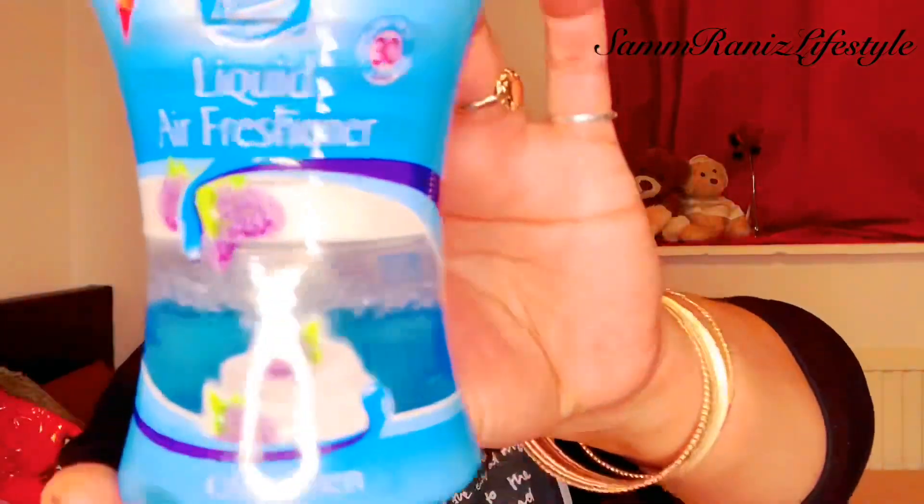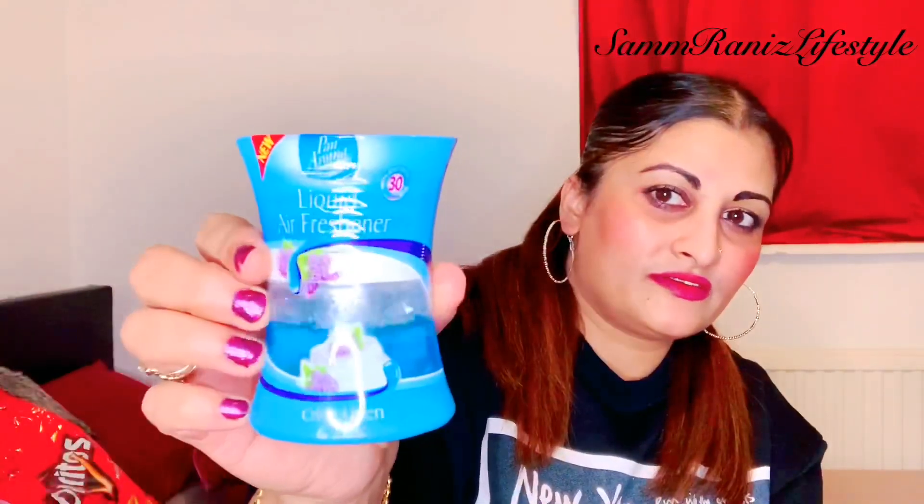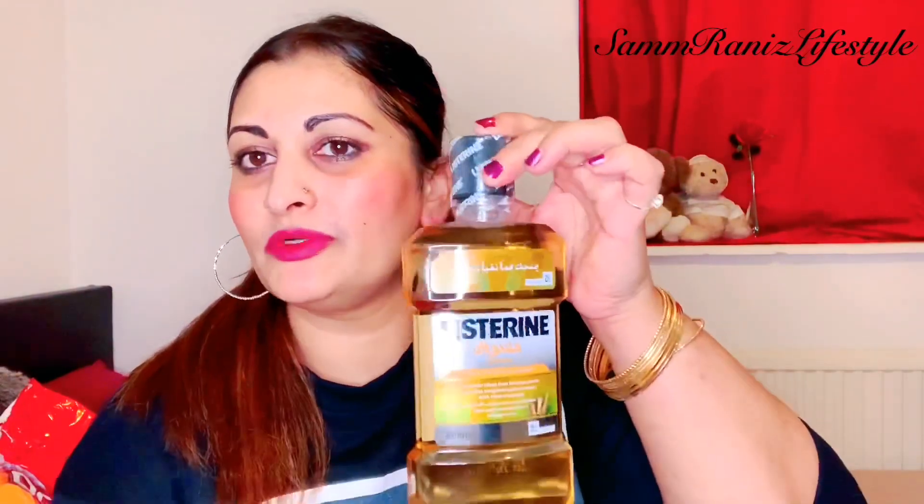Then we have a liquid air freshener — I don't know if it's any good, I'll let you know in the next video. It's 75 ml of liquid air freshener. By the way, everything's a pound — whatever's more than a pound, I'll let you know, because as you know Poundland do more than a pound now.